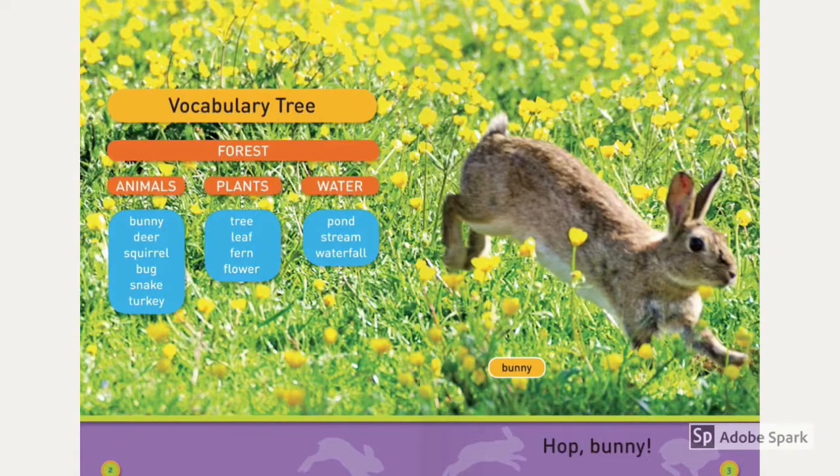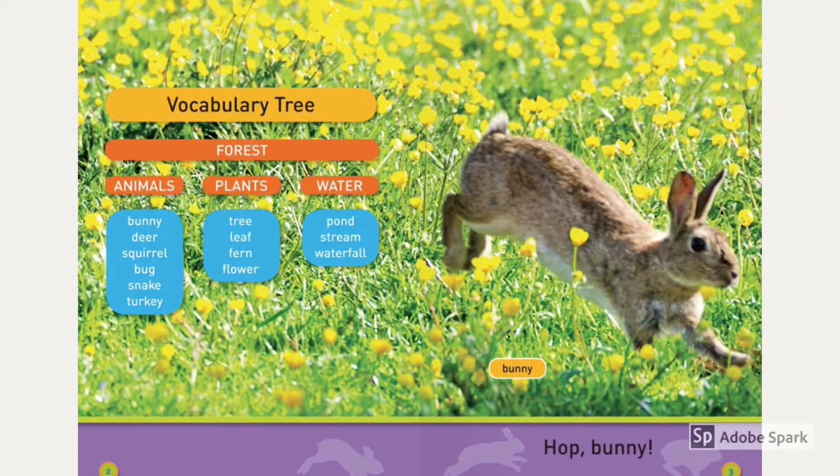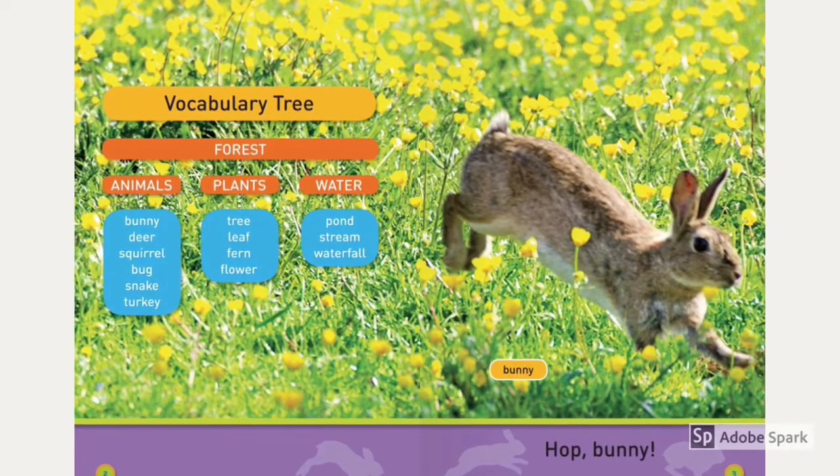Forest plants: tree, leaf, fern, flower. Forest water: pond, stream, waterfall. Bunny, hop bunny.